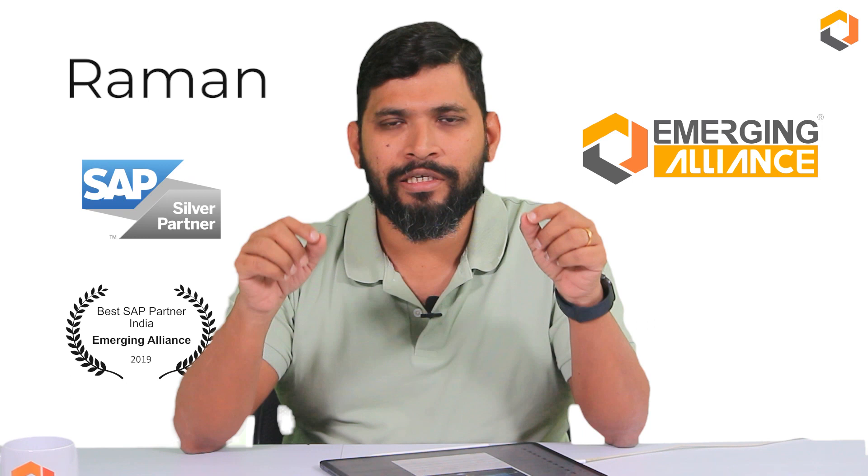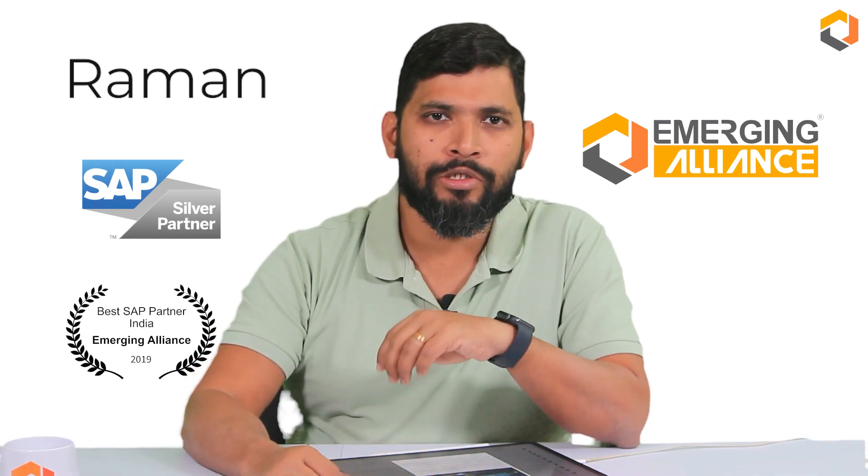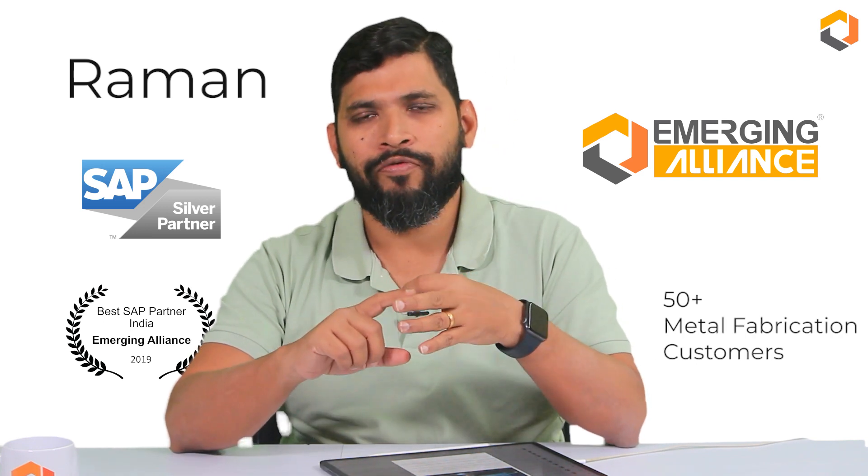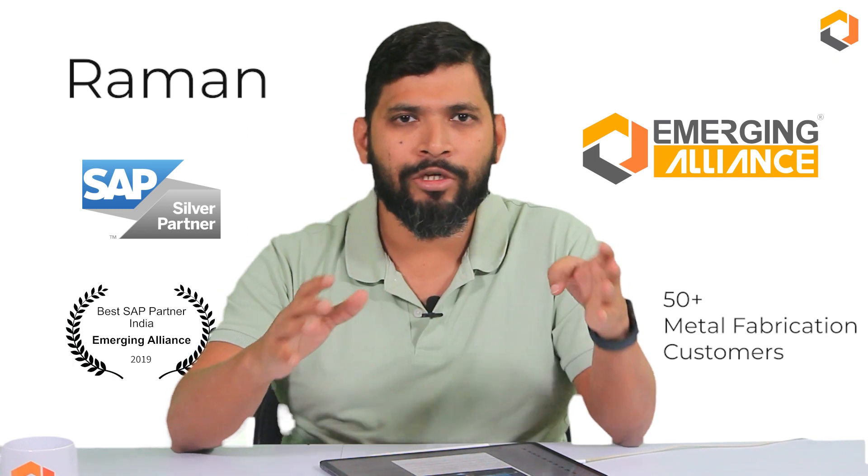Among all the complicated industries available, if there is one industry which is very complicated, it is the metal fabrication industry. My name is Raman and I'm from a company called Emerging Alliance, a certified SAP channel partner. In my experience of working with more than 50 plus light fab, heavy fab, turnkey fabrication companies and project-based fabrication companies, we have come across a lot of issues which have been successfully solved in SAP Business One ERP solution for the metal fabrication industry.